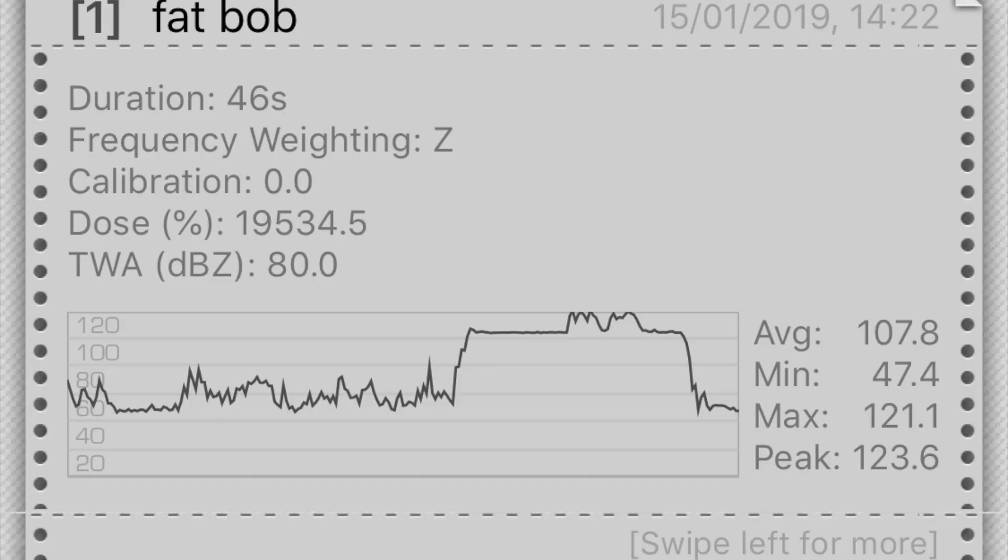So here are the results for the Harley. We took 46 seconds. The average was 107.8 decibels. Minimum was 47.4 — I think that was background noise just before the engine was started. Maximum was 121.1 and a peak of 123.6. How the peak of 123.6 can be higher than the maximum at 121, I don't know. What I do know is it's loud.